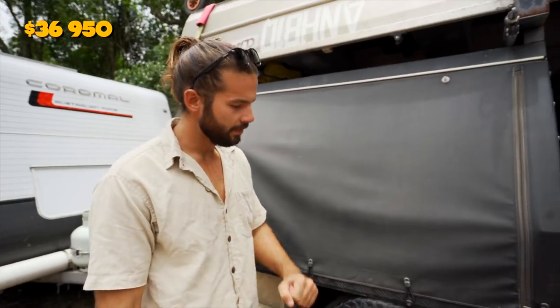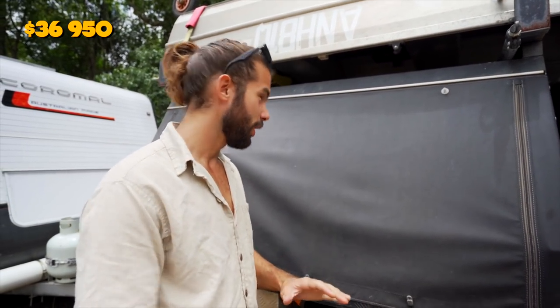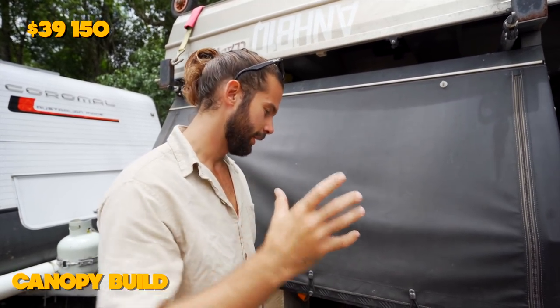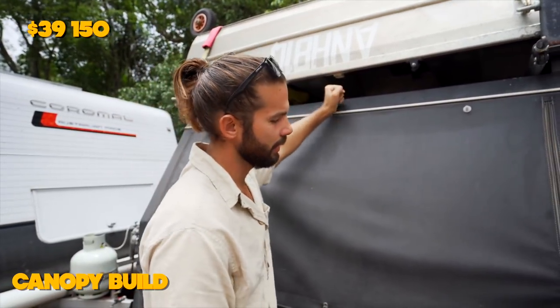The Triton didn't come with this canopy — I kind of built it myself, it's pretty DIY. The entire canopy build empty cost me about $2,200, and that's including everything you see here: toolboxes, mud guards, the tray, the framework for the canopy, the aluminum sheeting, and the vinyl as well.